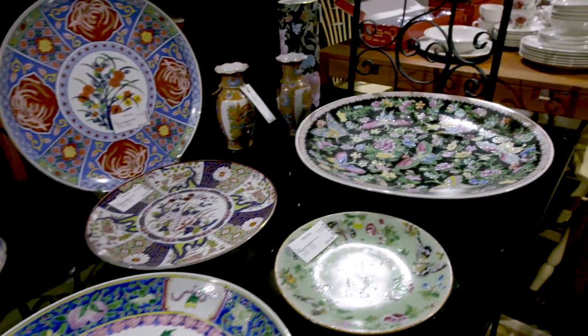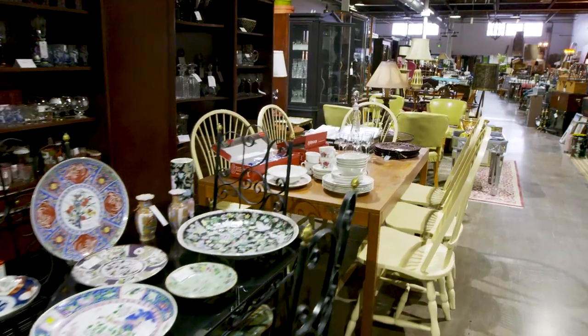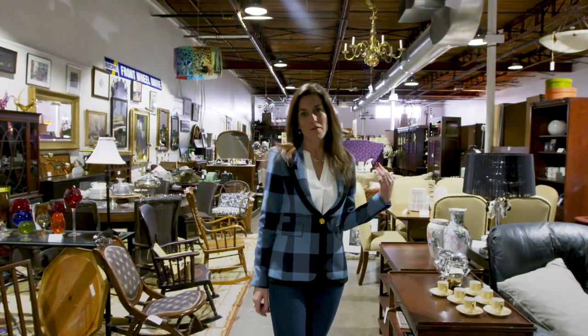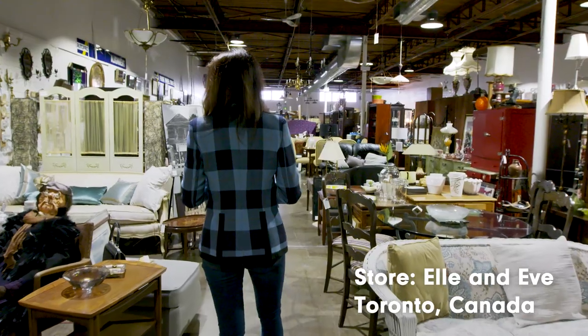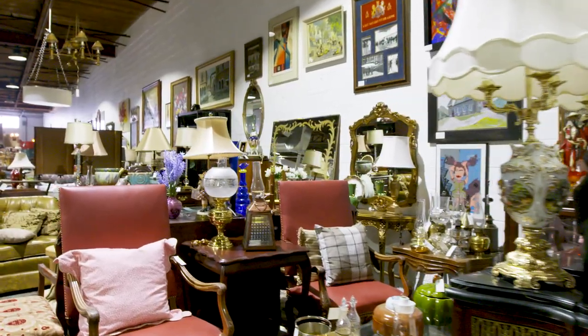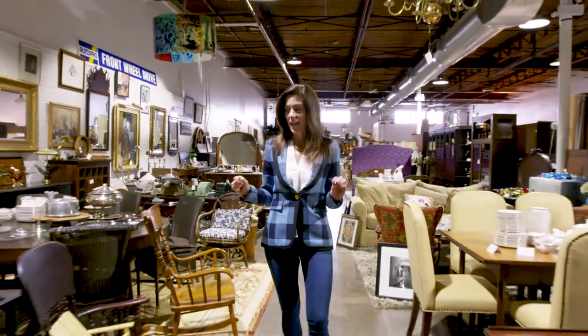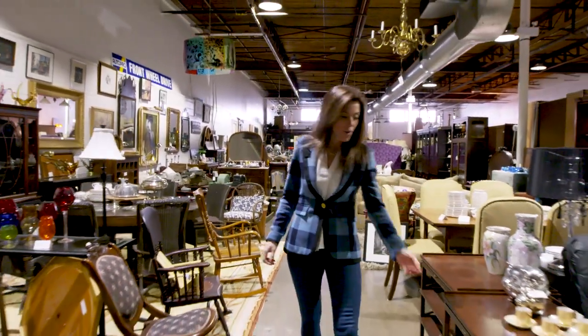A consignment shop is filled with other people's treasures. When it comes to shopping for vintage and antique items, my strategy is to always take a big first pass, soak it all in, and see if anything grabs my eye. When I'm shopping I tend to spend a lot of time touching things.